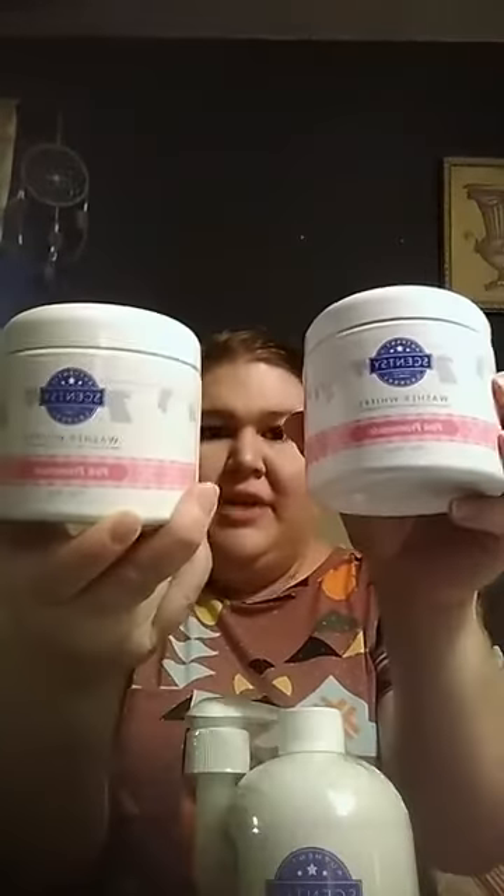Each one of those three scents also is available as a laundry bundle — again, a limited edition laundry bundle. You'll get the laundry soap and two containers of the washer whips. Our laundry soap is very, very concentrated, so this bundle is enough to do 50 medium loads. The laundry bundles are available in all three scents of our summer collection: Pink Promenade, Life is Swell, and Beach Daisy.